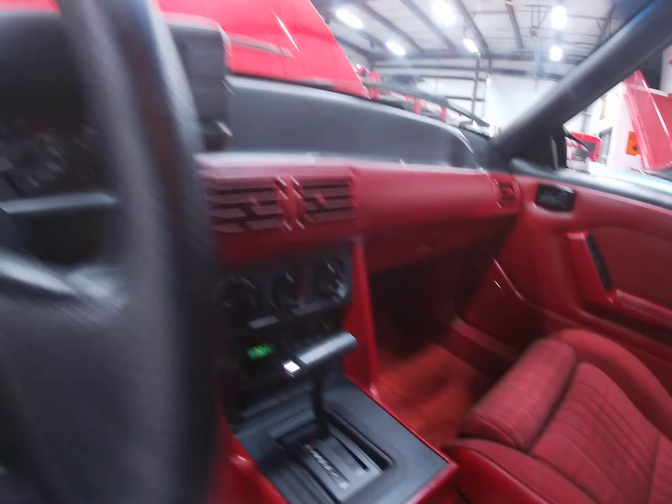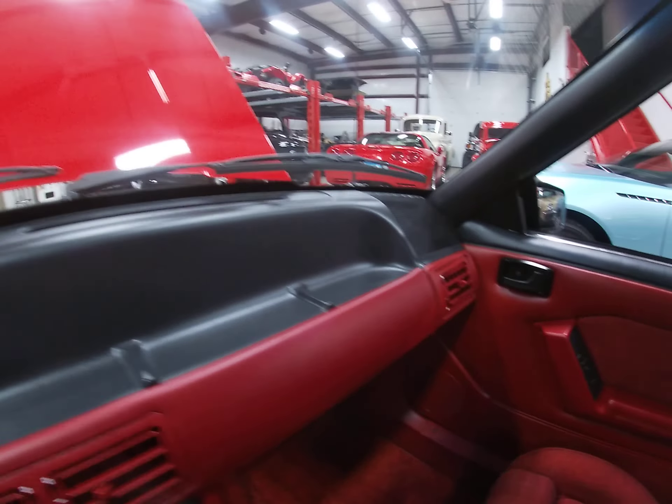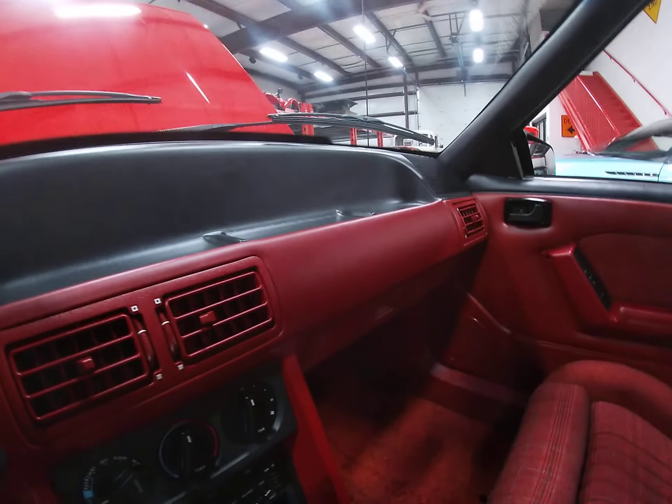No warning lights on the dash — as it should be. The dash itself is in perfect condition, no cracks, no flaws.